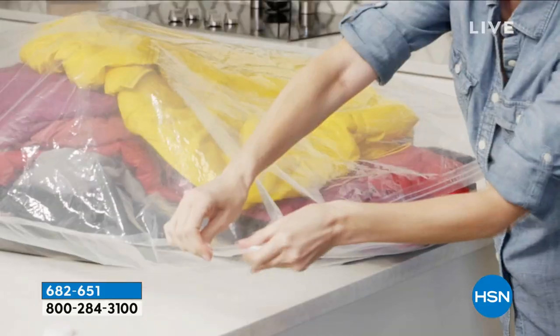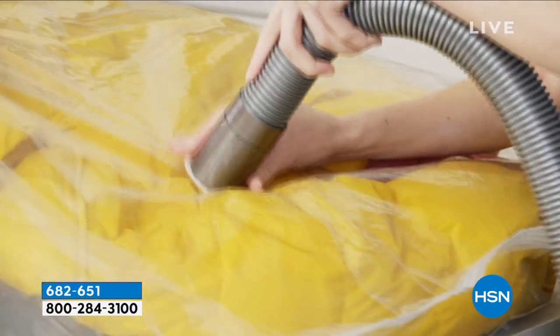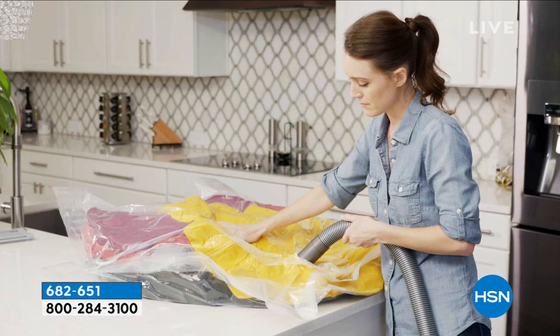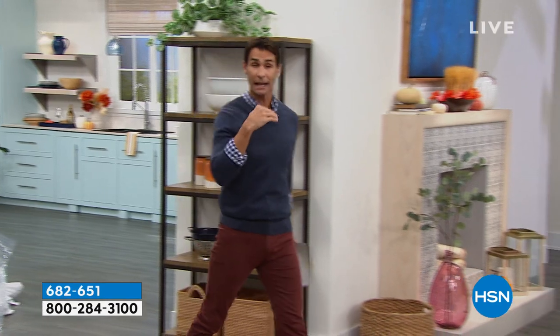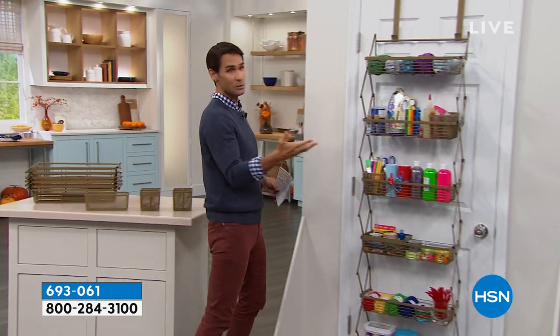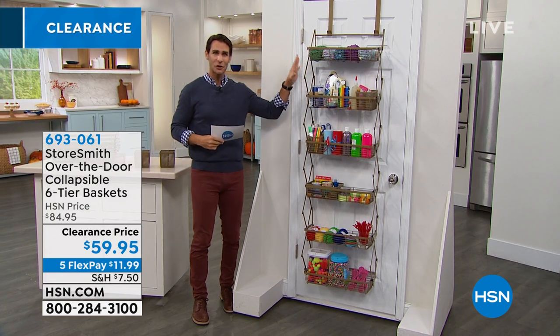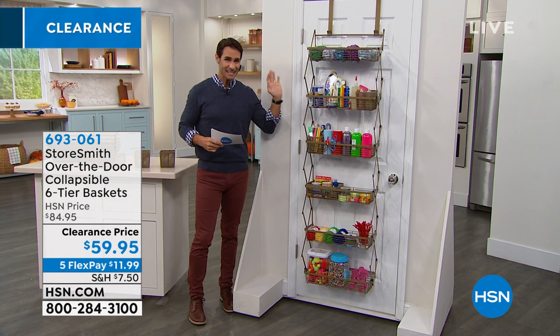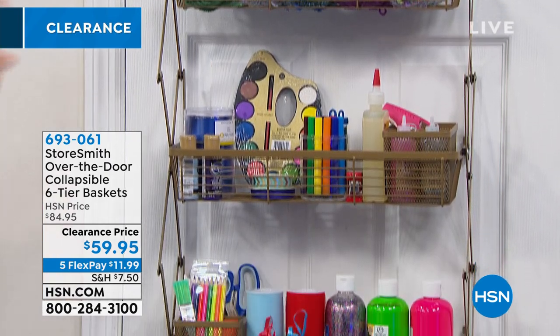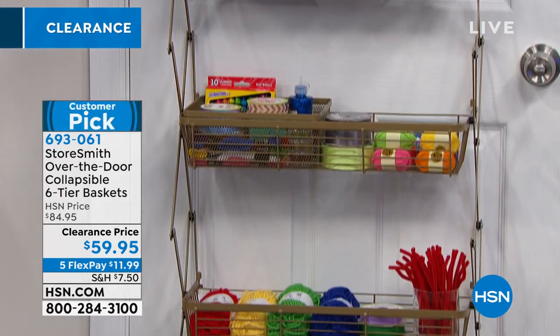We're going to move on because I'm trying to show you as many clearance items as I can today. Another storage item I love is vertical storage — but even better is storage behind the door. What's the door doing for you? You walk through it, you close it — that's about it. But now it serves as a great storage place. This is from Storesmith — the over-the-door six-tier basket storage with three removable baskets inside.